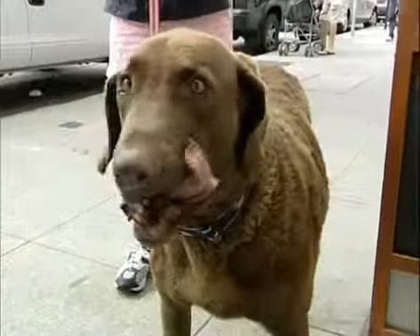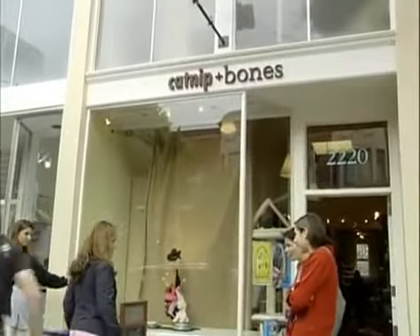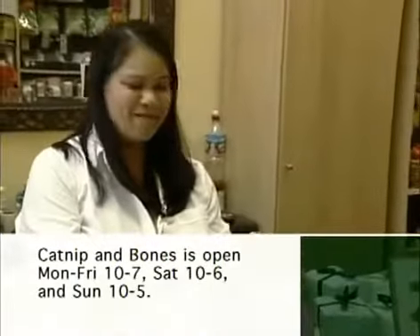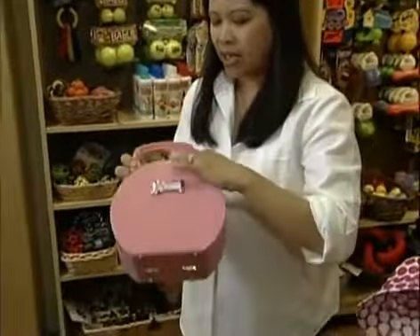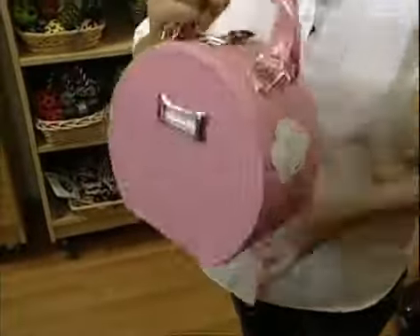When your dog's been a good boy, reward him with a treat or a new outfit at Catnip and Bones, the premier dog boutique in San Francisco. The thing that makes Catnip and Bones special is that we really cater to the dogs. Owner Linda Wong always carries the latest in doggy chic. This is the hottest thing right now this season — it's called the Globetrotter, a travelling bag for your dog with a water and a food bowl in it. Absolutely adorable.